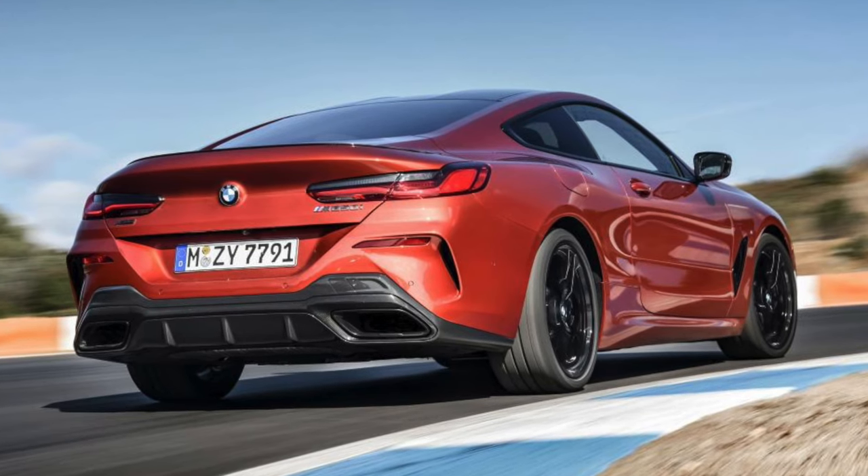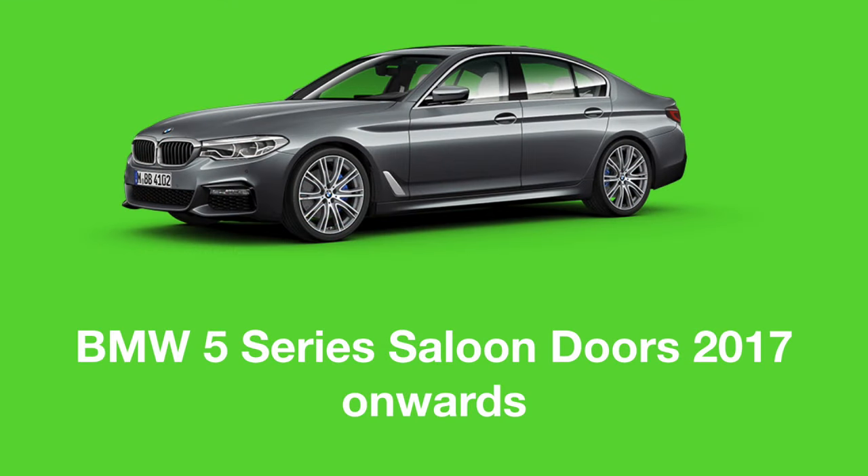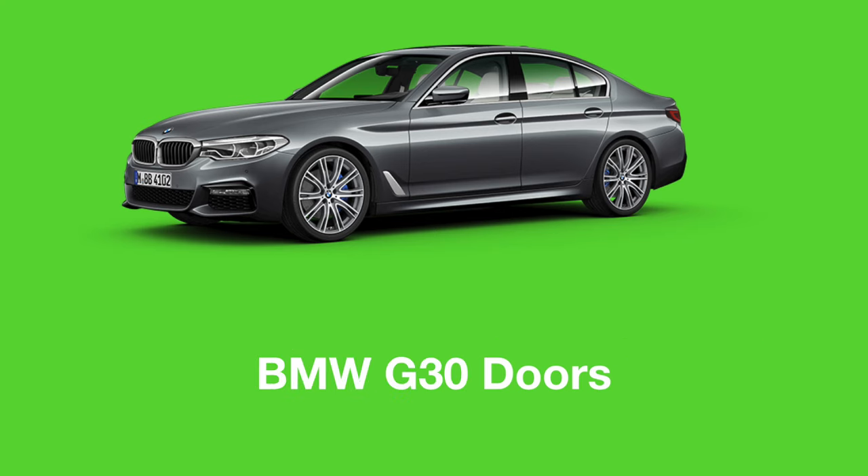Having a code name could also simplify the identification of parts. For example, instead of labelling the doors as the doors that fit the BMW 5 Series from 2017 onwards, the doors could simply be labelled as the ones for the G30.